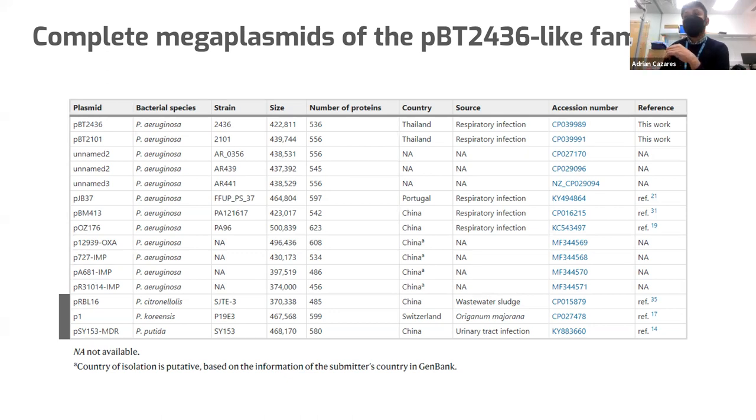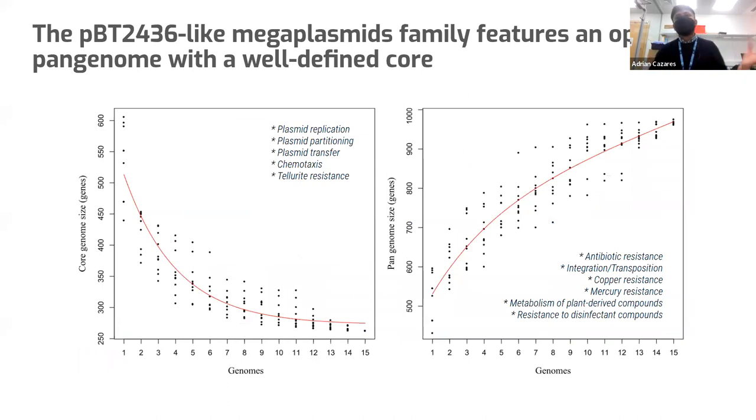When we compare the genomes of these mega plasmids, we define a core component in which functions mostly related to the biology of the plasmids could be detected. But we also identified a very open pan genome, rich in many different and adaptive traits. On the right side of the slide, I'm listing some resistance to antibiotics, metals, but also some disinfectant compounds — and not only resistance, but also integration, transposition, and even metabolism of plant-derived compounds. So they are very diverse, and their pan genome is quite open even with just 15 members.